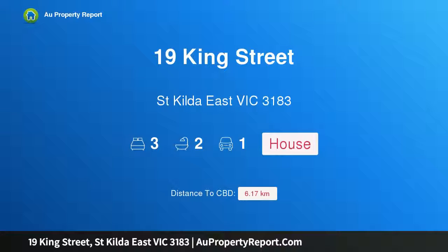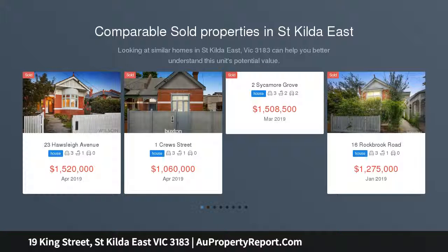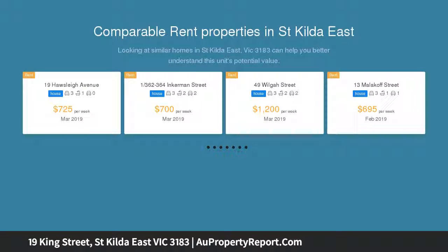Hi, I am glad to introduce property 19 King Street, St. Kilda East Victoria 3183. A leafy inner city sanctuary — natural light, leafy outlooks and a superb sense of space makes this home feel like a serene private sanctuary as soon as you step through the front door.